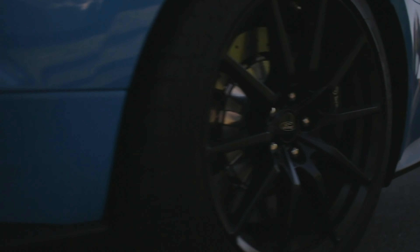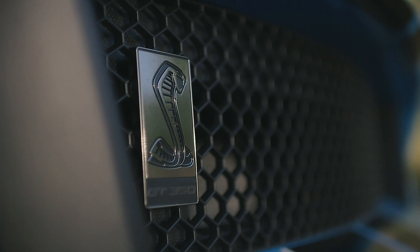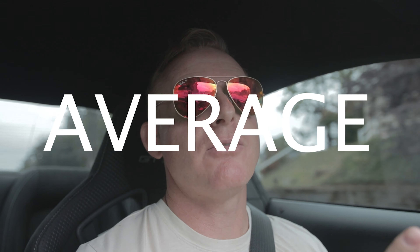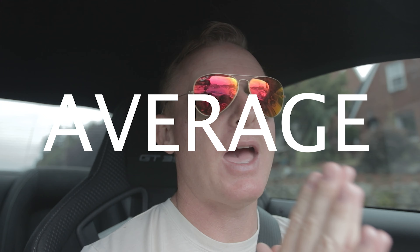All right, so I know this is one of the most boring channels on YouTube. I get that. I'm just an average looking guy with an average car doing average things. I admit that.